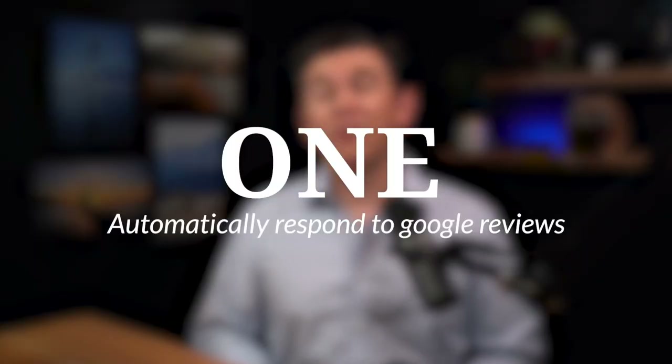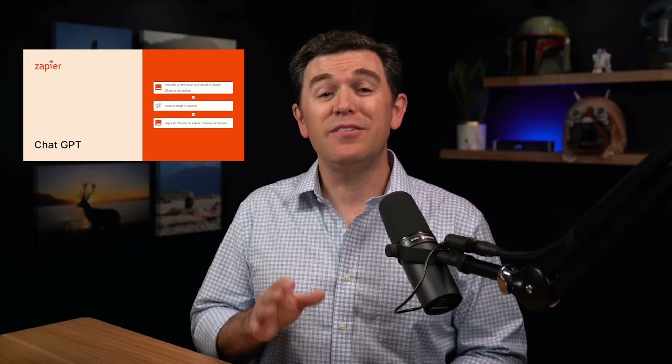Number one: automatically respond to Google reviews using ChatGPT plus Zapier. ChatGPT is basically an AI communicator that responds very naturally to prompts that it's given. Zapier is kind of like the internet of things, where you're connecting different apps together and having them communicate with each other. Responding to Google reviews can be time consuming and repetitive, especially with those four and five star reviews where you find yourself responding with similar messages because it's typically positive messages thanking people for leaving reviews.